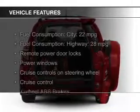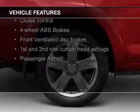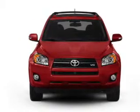The features include digital audio input, tilt and telescopic steering wheel, a spoiler, cruise control, keyless entry, split rear seats, an MP3 player, power windows, and power steering.